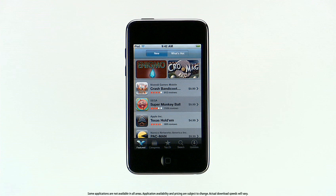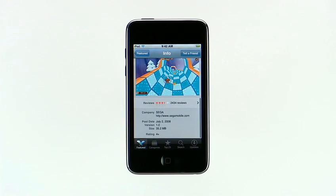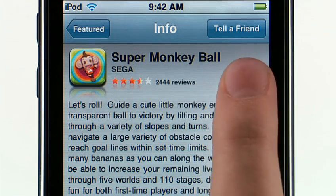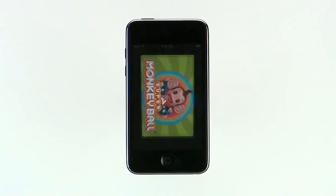Discovering and downloading these amazing applications is just a few taps away with the built-in App Store. When you're browsing the App Store, tap an item to show the application's details. To buy an application or download one of the many free applications, just tap here, then tap Buy Now. Once you've purchased an application, it will appear on the home screen. The progress bar indicates that it is currently downloading. After the download is complete, you just tap on the application to launch it.